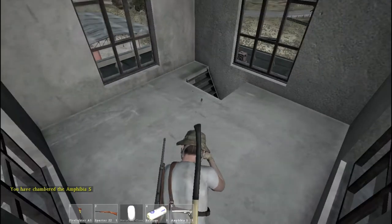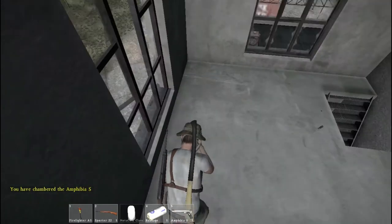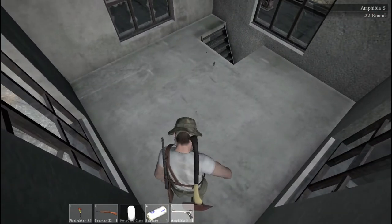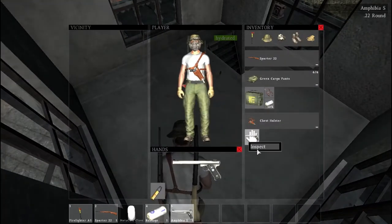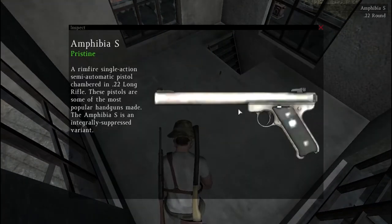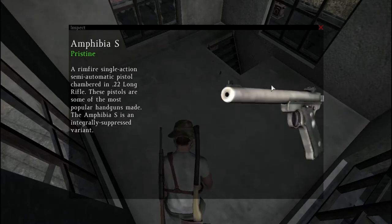Hey guys, welcome back to another video of Finding Guns in DayZ. So I found the Amphibia S, and it too takes the 22 rounds.